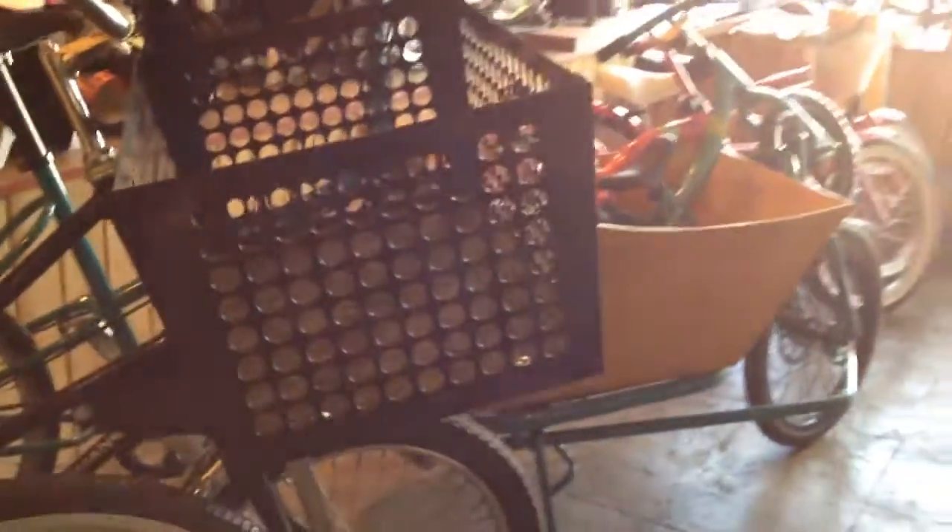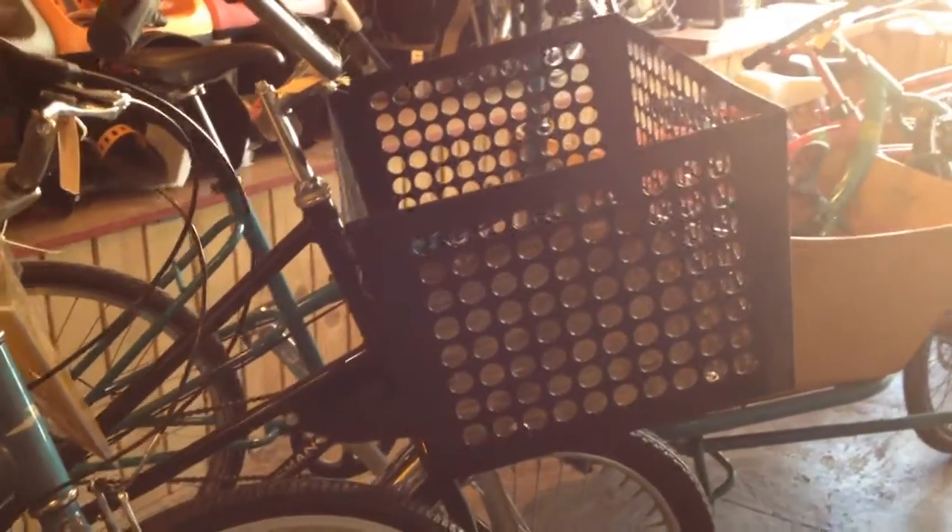Next to that is the Worksman LGG. If you own a cafe or restaurant and need to carry a lot of stuff in the front to do deliveries, this bike retails here for $750. Next to that is a Setma Margo from Venice, where these are handmade by Lane Kage.